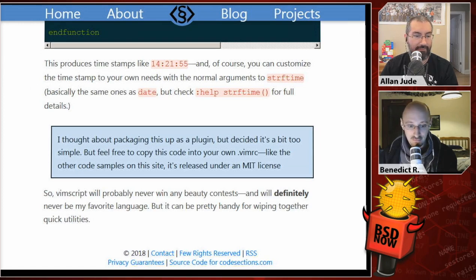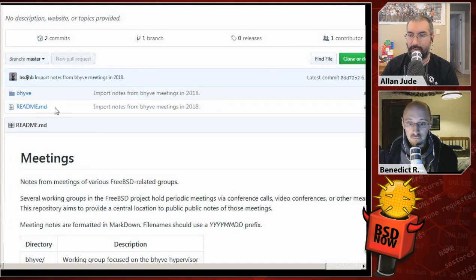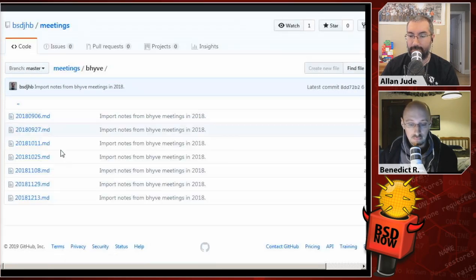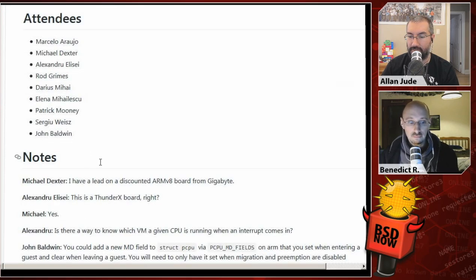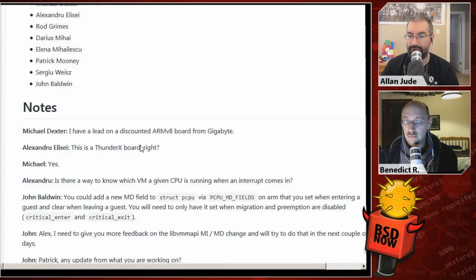I thought about packaging this up as a plugin but decided it's a bit too simple — feel free to copy this code into your own VimRC. VimScript will probably never win any beauty contests and will definitely never be his favorite language, but it can be pretty handy for whipping together quick utilities. When I read this story, the first thing I thought about is John Baldwin, one of the main FreeBSD developers, who has been experimenting with keeping meeting notes in GitHub. In his meetings repo there's a Beehive directory with a markdown file for each teleconference call, listing who attended and notes of what was discussed.